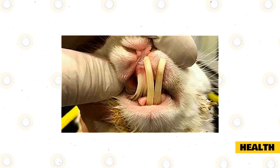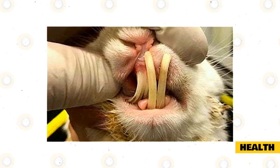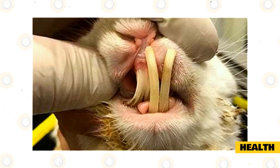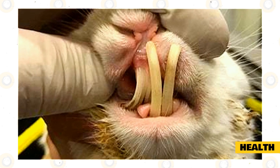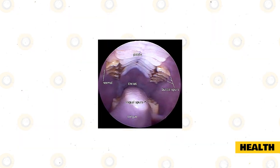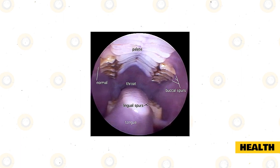Unlike most animals, rabbit teeth never stop growing. Thankfully, they are also constantly being worn down by everyday activities such as chewing their food. If your rabbit's teeth are not being worn down, its teeth may start growing into its jaw and face, causing severe pain. Signs of overgrown teeth or an infection due to overgrown teeth include loss of appetite, sluggish activity, or drooling around the mouth.